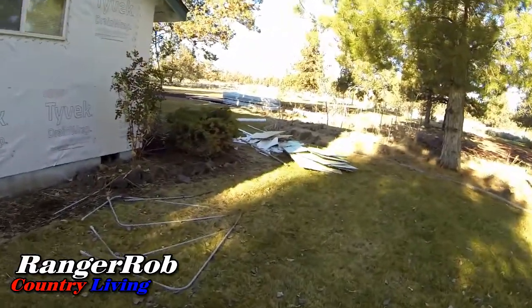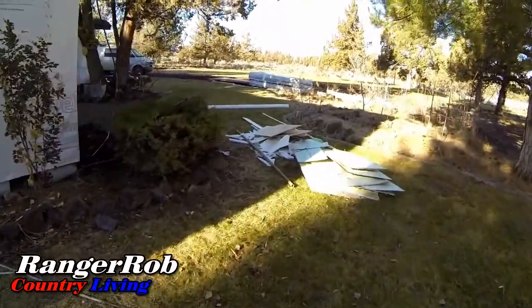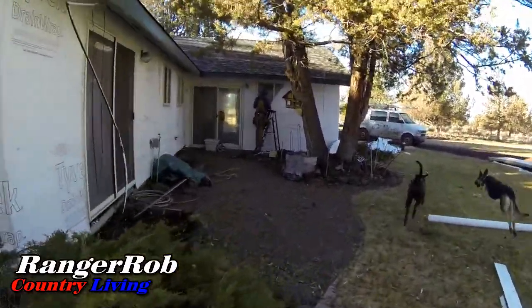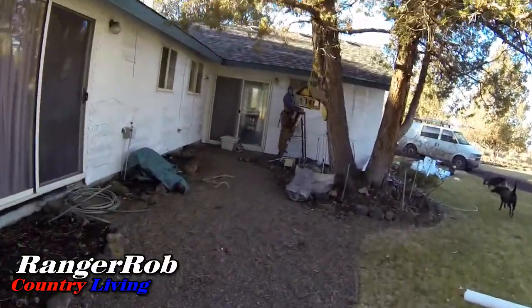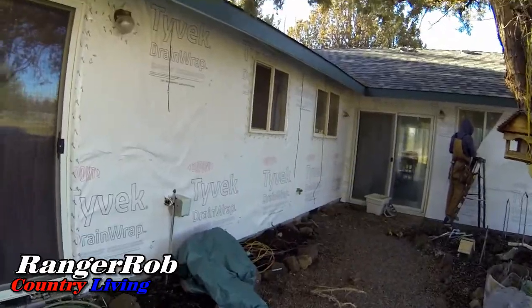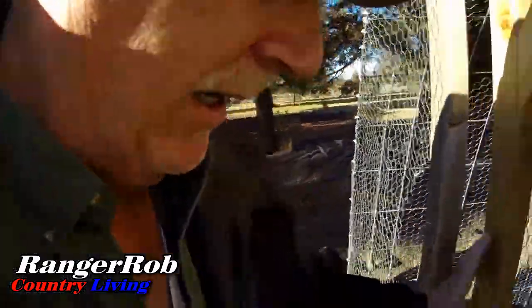Let's see what else is going on here. How's it going? Starting to look very Tyvek. All right, we're gonna check on the ladies here.